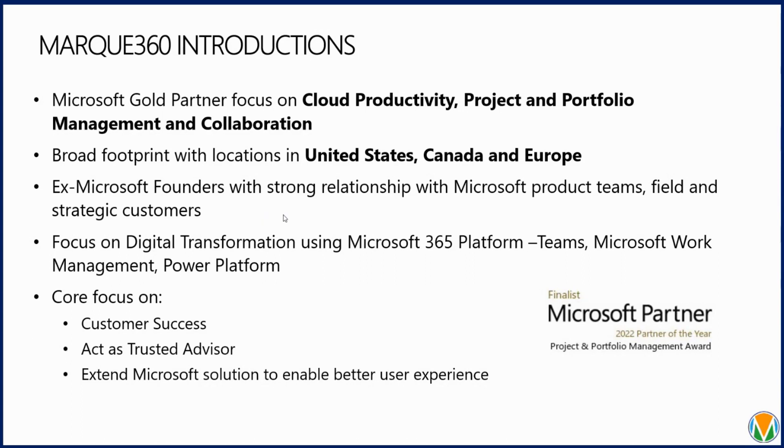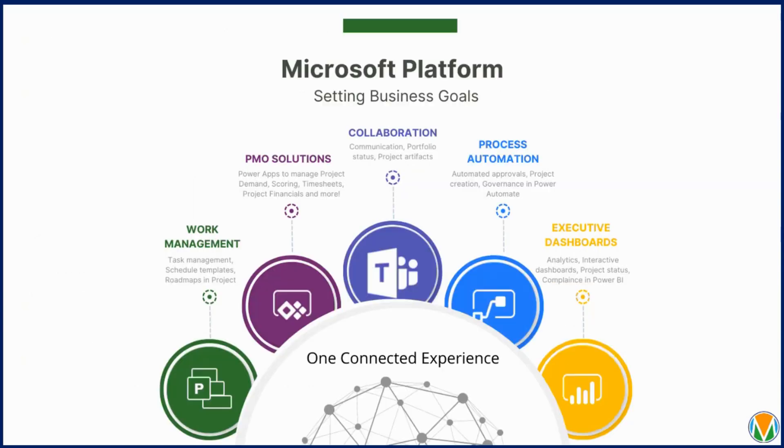I'll put my email in the chat, so feel free to reach out and we can do a private demo for your team around whatever your focus is. We look forward to hearing from you.